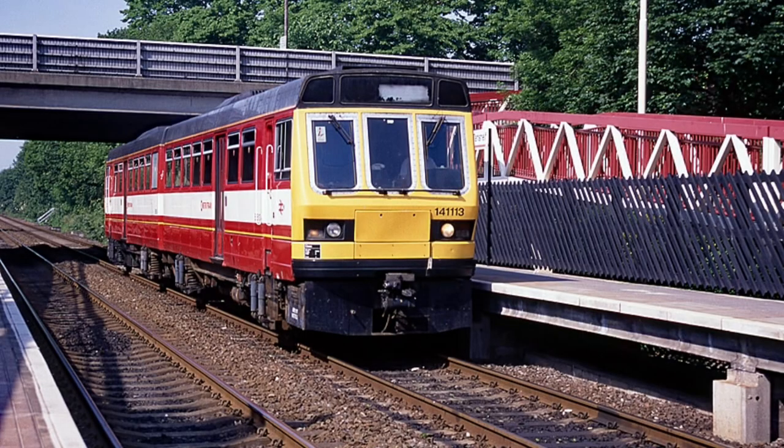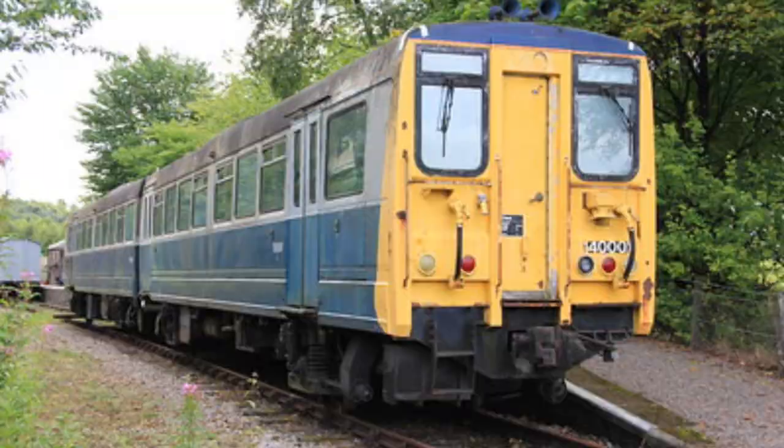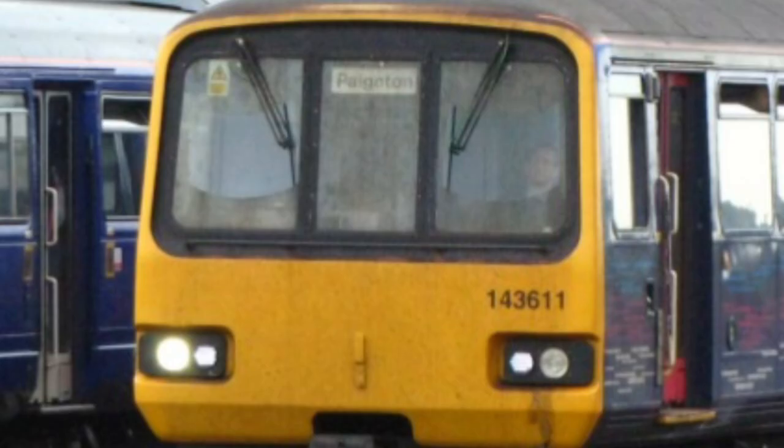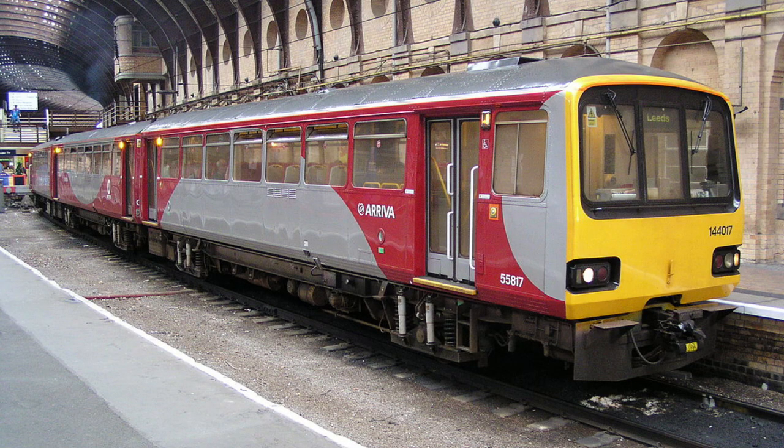The Pacers are, or well, were the operational name of British Rail Class 140, 141, 142, 143, and 144 for Diesel Multiple Units, or DMU.